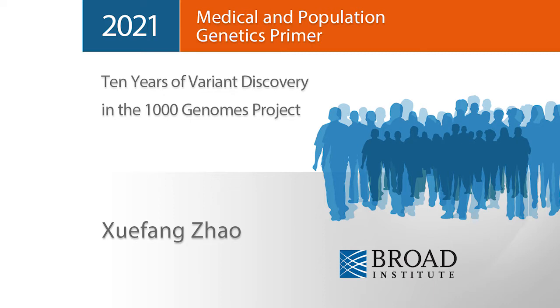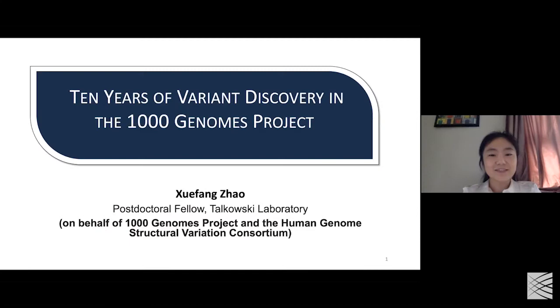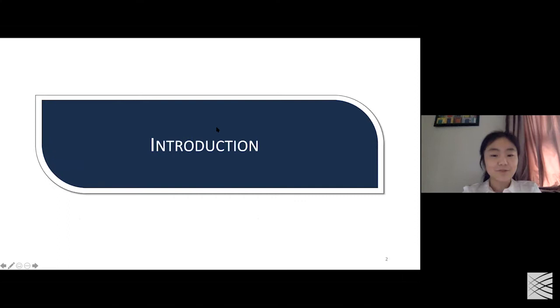Good morning. My name is Yuxi Fan Zhao. I'm a postdoc research fellow at Talaska Lab. Today I'd like to talk about the genome sequencing and variant discovery effort that were previously done and currently ongoing in the Southern Genomes Project, as well as the Human Genome Structural Variation Consortium.